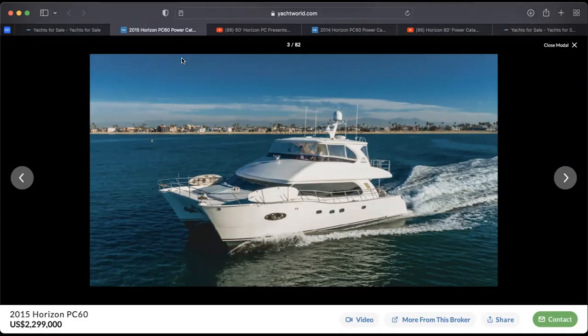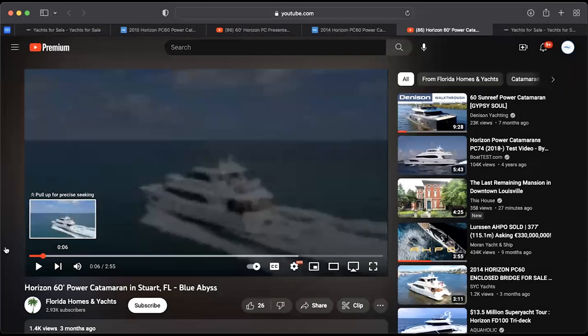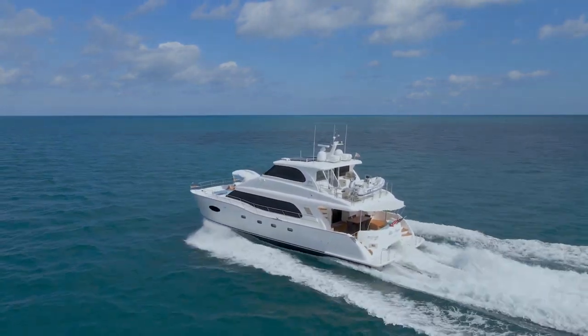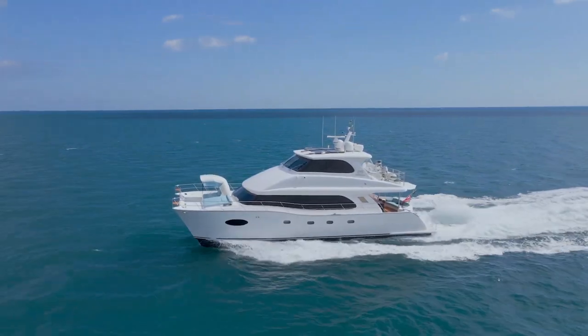I'm going to go ahead and share my screen and we will check out these vessels. Some really good photography — this is the 2015 and then the 2014. We're going to show a video on the 2014 and run through the specs. So what we're seeing now is the 2014, located in Stuart, Florida. She's priced at $2.45 million and she is a 60-foot Horizon PowerCat.